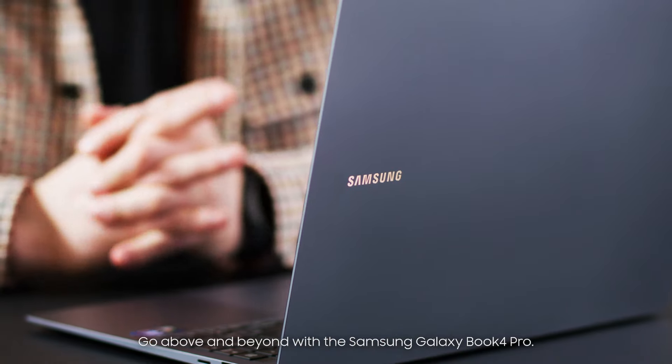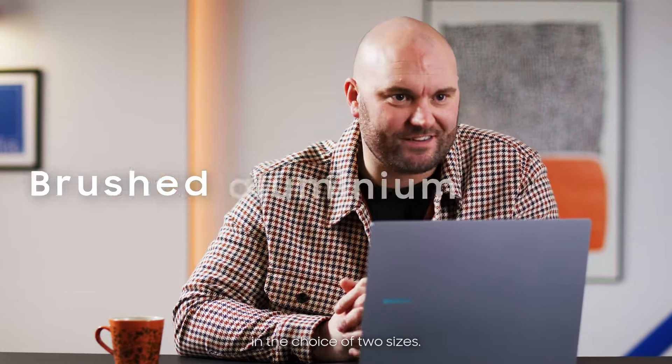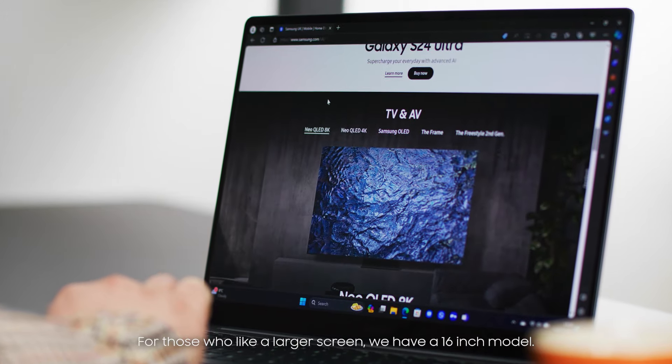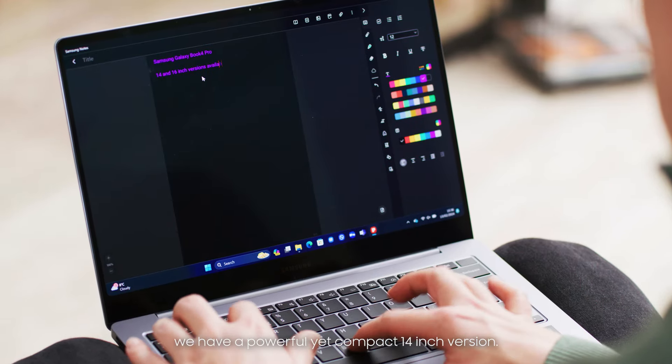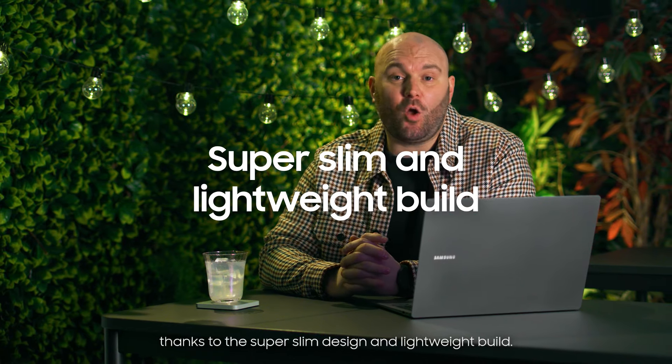Go above and beyond with the Samsung Galaxy Book 4 Pro. The Book 4 Pro comes in a premium finish with a brushed aluminium chassis in the choice of two sizes. For those who like a larger screen we have a 16-inch model, and for those who prioritise portability we have a powerful yet compact 14-inch version. Work or play anywhere you go thanks to the super slim design and lightweight build.